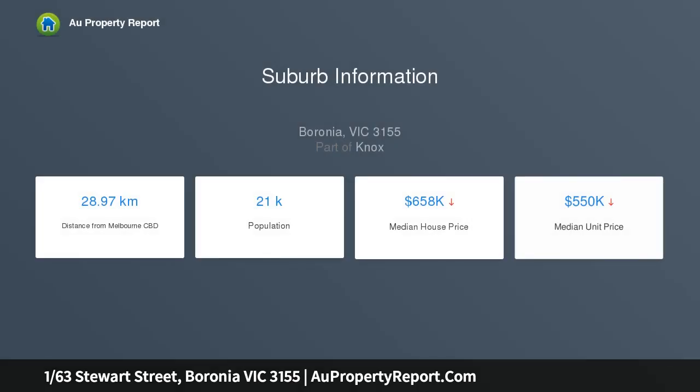Upon entry, you'll love the warmth and homeliness of the heated air-conditioned lounge, a generously sized room in which to relax with family and friends.